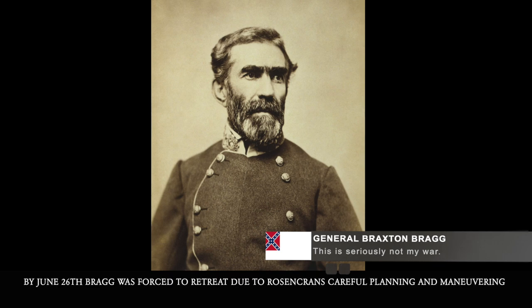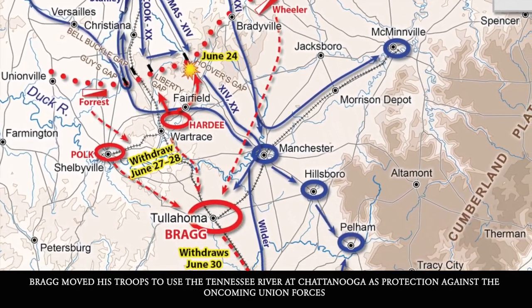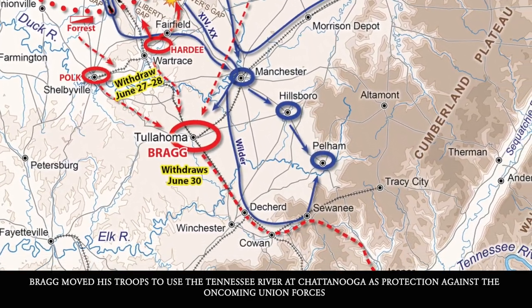By June 26th, Bragg was forced to retreat due to Rosecrans' careful planning and maneuvering. Bragg moved his troops to use the Tennessee River at Chattanooga as protection against the oncoming Union forces.